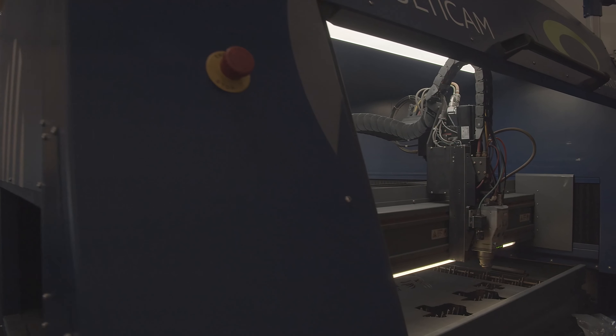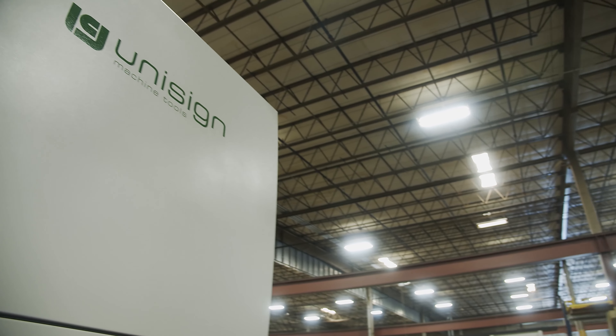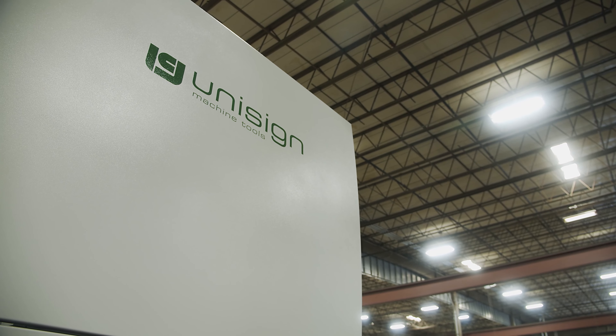That same training applies to CO2 lasers, fiber lasers, and water jets. Whatever product best fits the application, we have a solution for you.